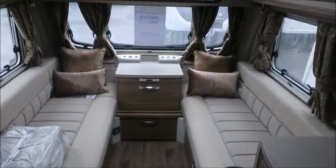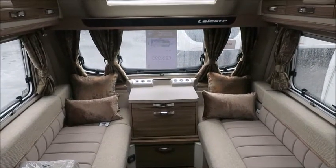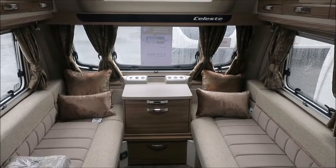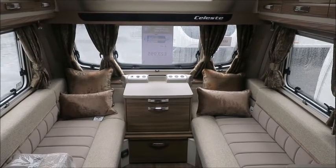So there you have it — the Swift Celeste 480 caravan. It's for sale at Saddle Pleasure in Shrewsbury. It comes with full manufacturer's warranty and one night's free stay at a touring park. Please get in touch for more information. Thank you.